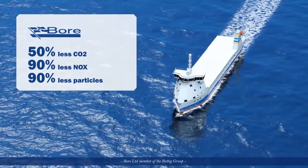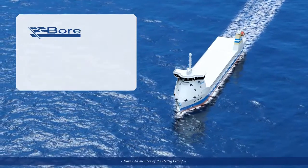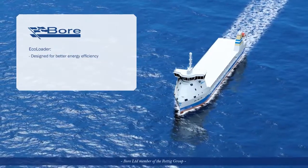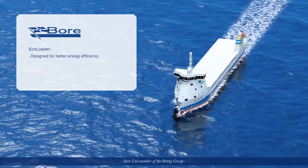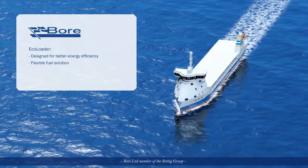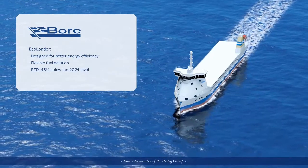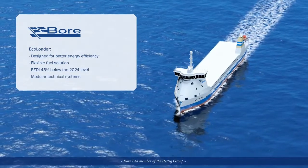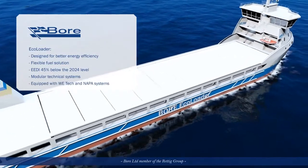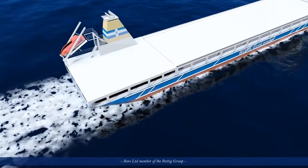Bore makes a new move with EcoLoader. EcoLoader is Bore's latest project for the future and will sail the seas in 2015. The Bore EcoLoader is designed for better energy efficiency, a flexible cargo solution and easy maintenance. The flexible fuel solution will make the ship sustainable in the future. Possible new requirements such as particle matters and low carbon footprints are dealt with, and the Energy Efficiency Design Index is 45% below the 2024 level.